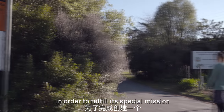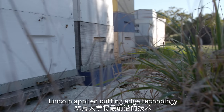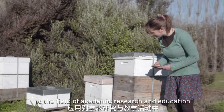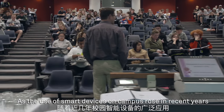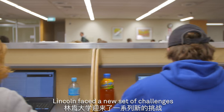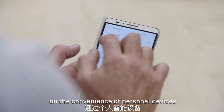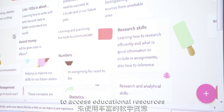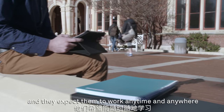In order to fulfill its special mission to create a more sustainable planet, Lincoln applied cutting-edge technology to the field of academic research and education. As the use of smart devices on campus rose in recent years, Lincoln faced a new set of challenges. Today, students and faculty rely heavily on the convenience of personal devices to access educational resources, and they expect them to work anytime and anywhere.